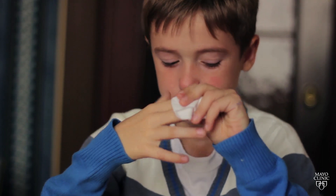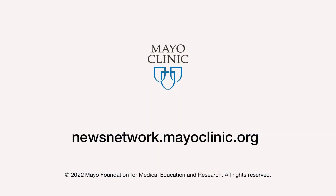And see an allergist if you can't get relief. For the Mayo Clinic News Network, I'm Jewel Streed.